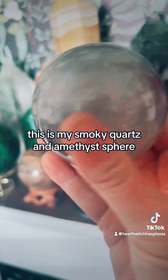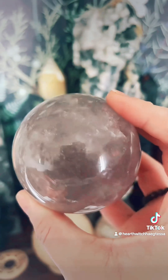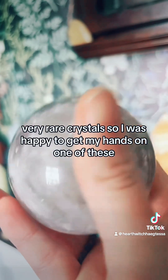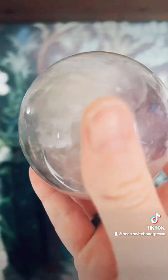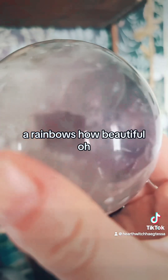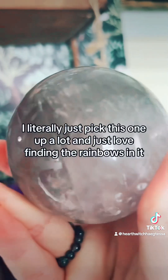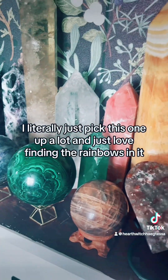This is my smoky quartz and amethyst sphere — absolutely beautiful. This is a very very rare crystal so I was happy to get my hands on one. The rainbows in it — how beautiful! I literally just pick this one up a lot and love finding the rainbows in it.